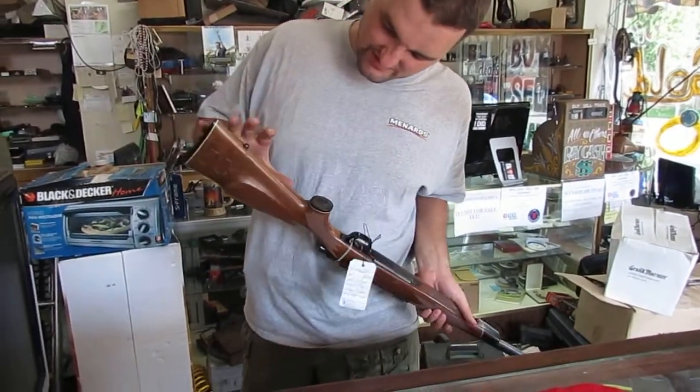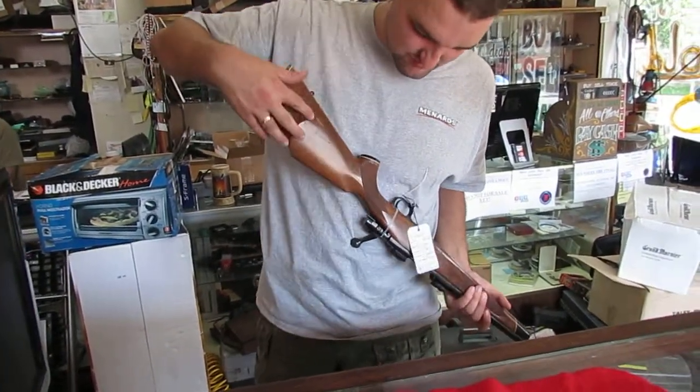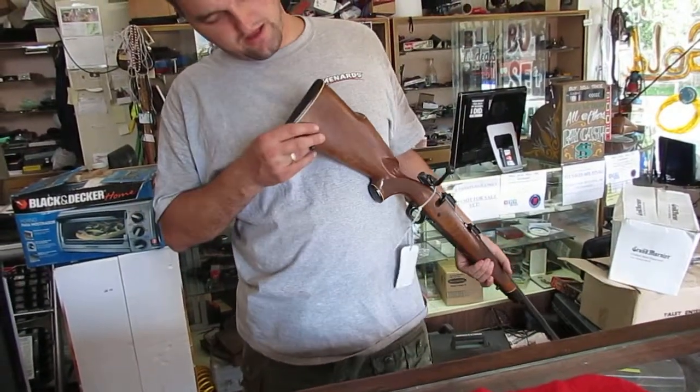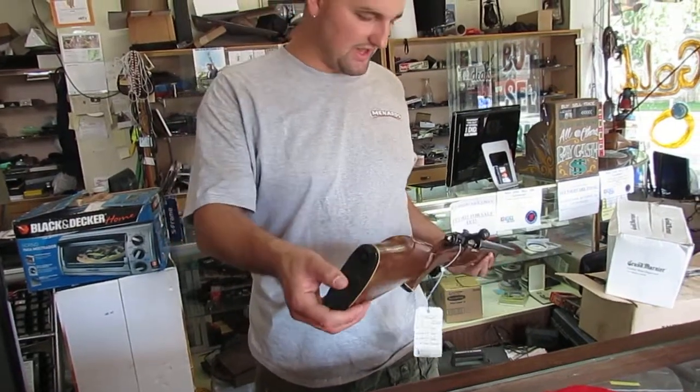Aside from that, there's some wear on the stock, as you can see in some of these spots. We'll try to get pictures. Overall, it looks to be a good gun. Original Winchester butt on it here.